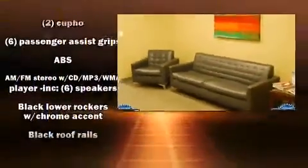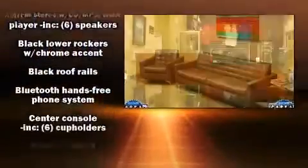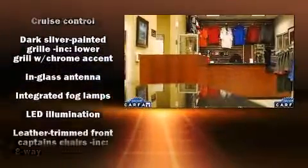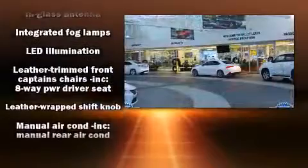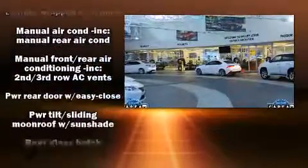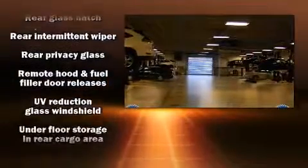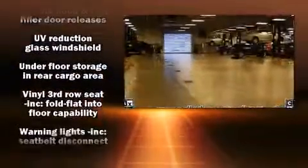Toyota ensures the safety and security of its passengers with equipment such as front and side impact airbags, traction control, anti-whiplash front head restraints, a panic alarm, and four-wheel disc brakes with ABS. Various mechanical systems are monitored by electronic stability control, keeping you on your intended path.